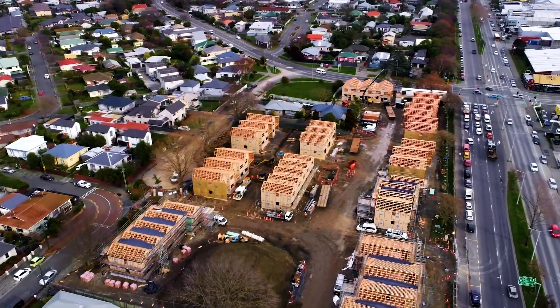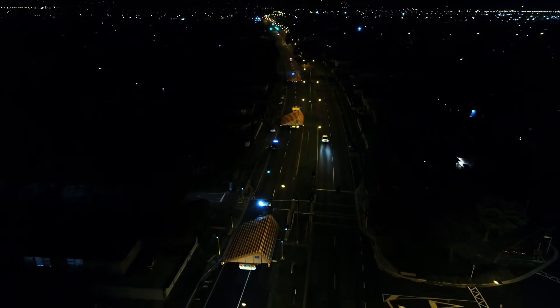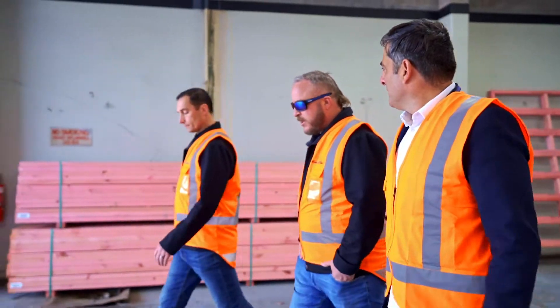The project as a whole has been really enjoyable to work on — great client, good builder, good subcontractors and a good design team. From seeing this site at the beginning to where it is now, it's been absolutely exciting for my team to be involved and we're extremely proud of what we've achieved.